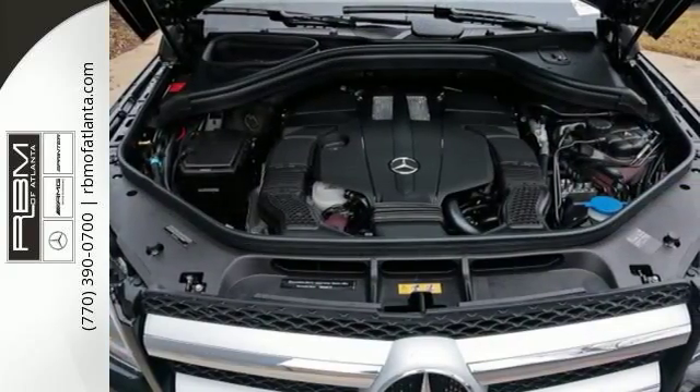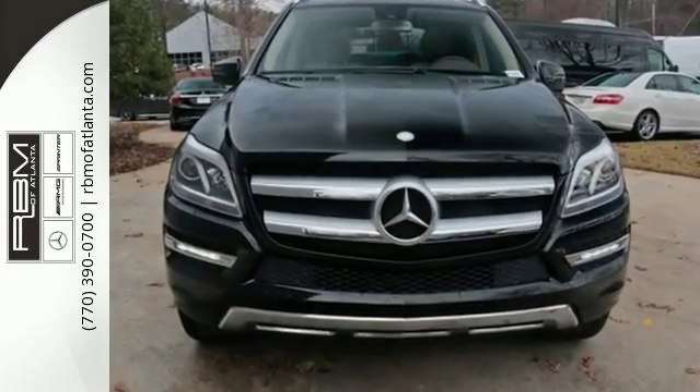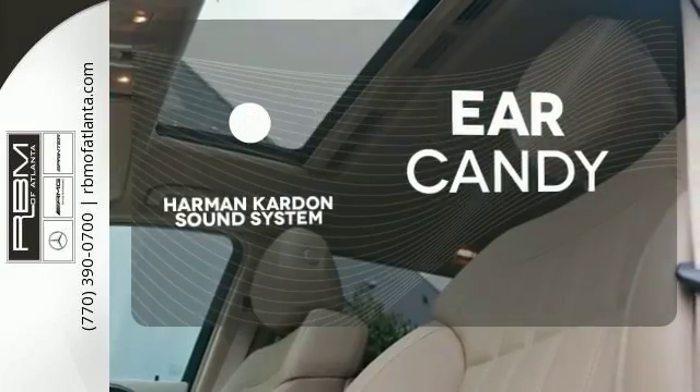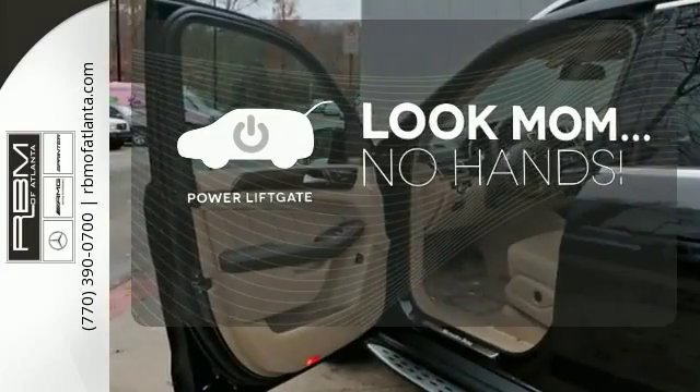The nimble 4MATIC all-wheel drive handles with the composure and enthusiasm you're accustomed to, while you enjoy heated seats, dual zone climate control and a sunroof. The Harman Kardon sound system gives you a rich listening experience. Enjoy the hands-off ease of rear door operation with the power liftgate.